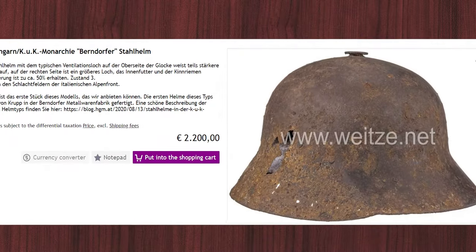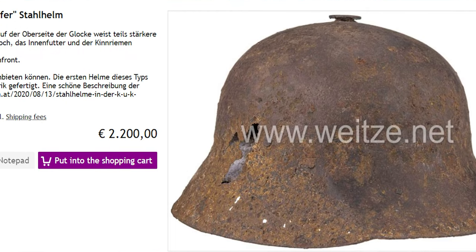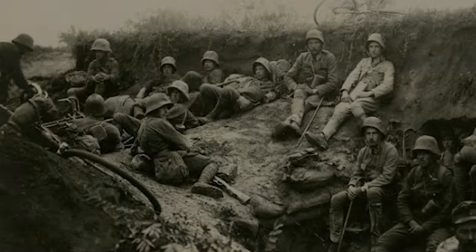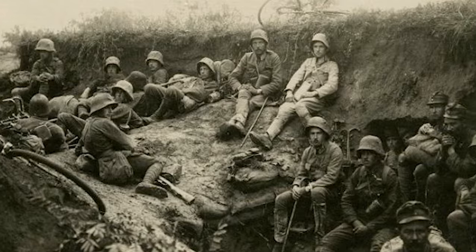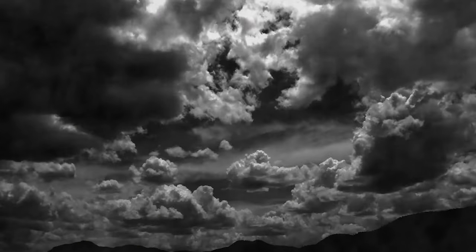The Berndorfer steel helmet is one of the rarest and most valuable helmets in the collector scene and is extremely hard to find. The helmet remained in use until 1936 and was then retired.